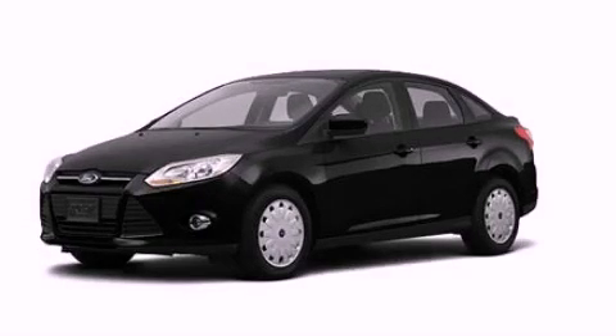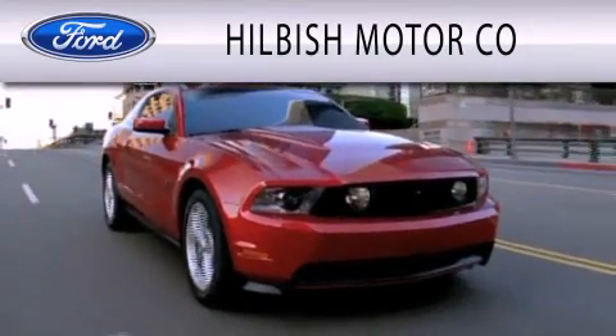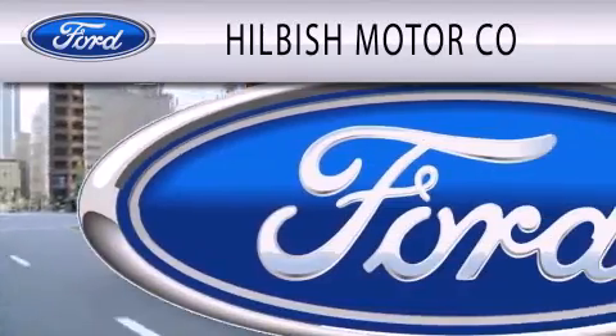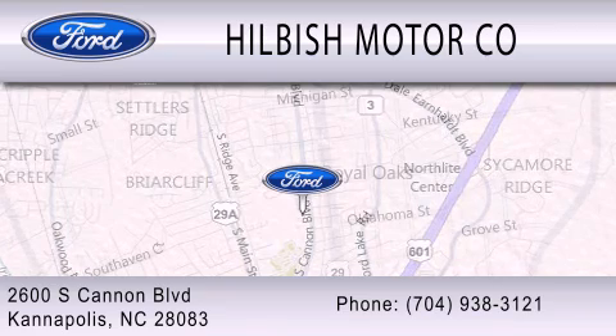We invite you to contact us today to learn more about this vehicle. Hillbush Motor Company is dedicated to doing everything possible to ensure that the experience you have selecting your vehicle is as pleasant as possible. We are located at 2600 South Cannon Boulevard in Kannapolis.